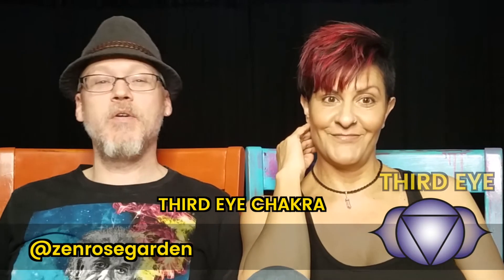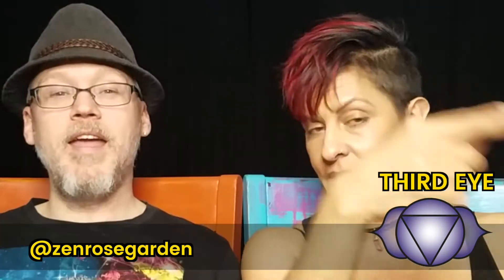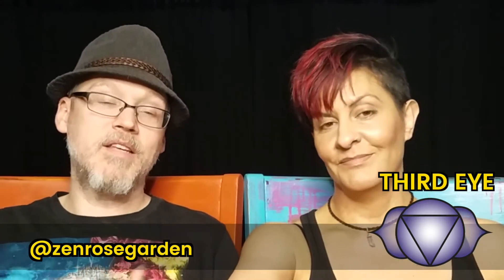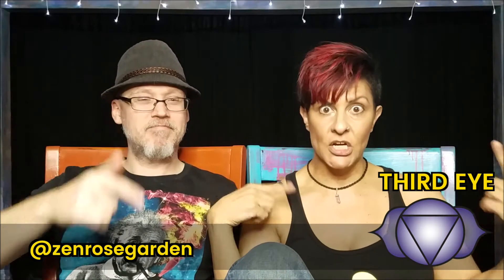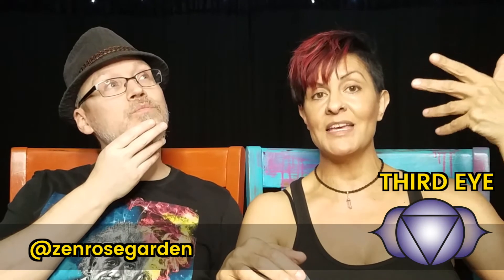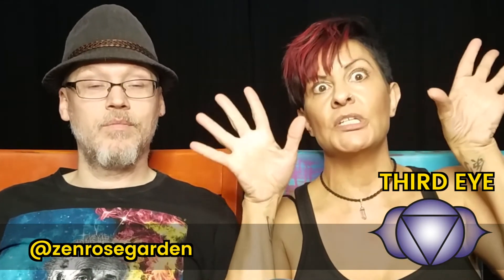Next, we come to the third eye chakra, which is located at your third eye — also called the brow chakra — in the middle of your forehead. This one is indigo and basically has to do with your intuition and gut instincts. It has to do with psychic abilities and all that kind of mystical awesomeness. It also has to do with abstract thought — a philosopher might have a very active third eye. The third eye is not just for mystical people; it's for anybody who's genius status. Einstein would be very third eye.